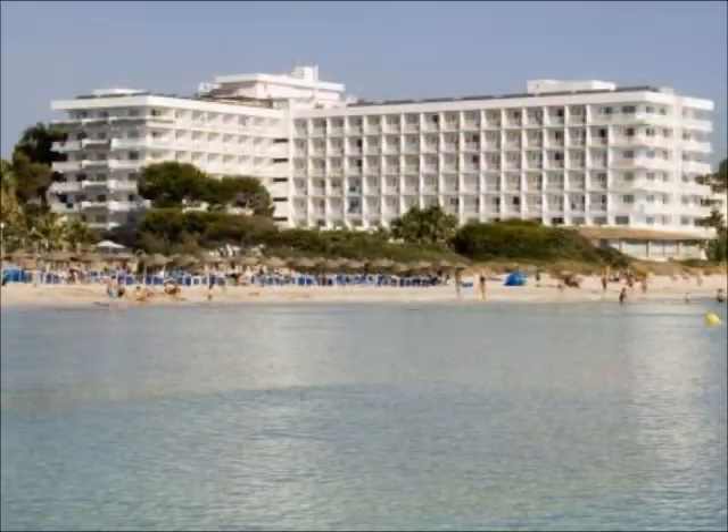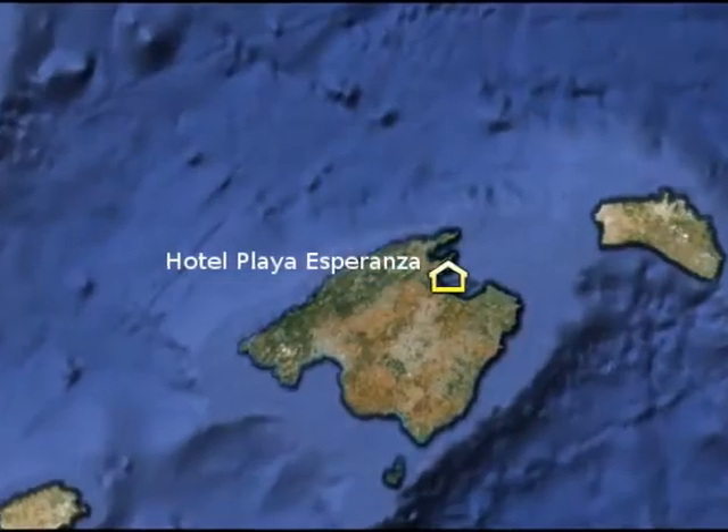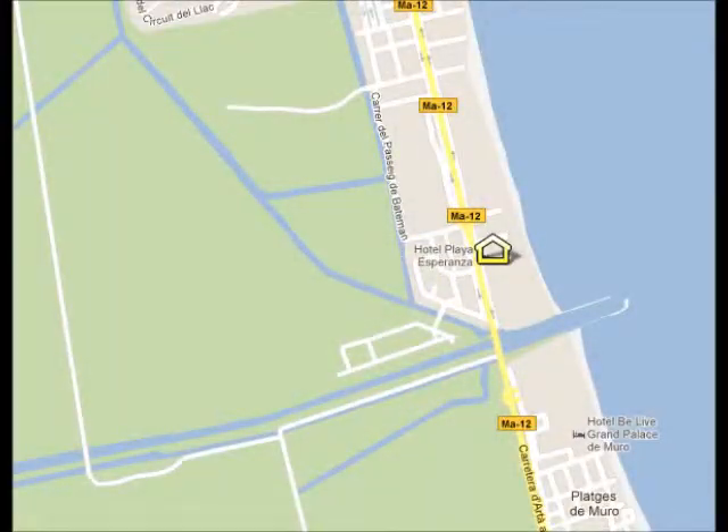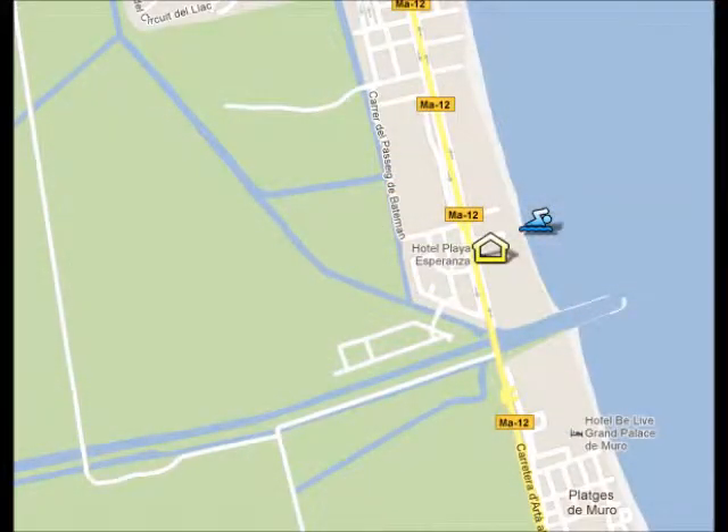Hotel Playa Esperanza is situated in the north of Mallorca, in the middle of the Bay of Alcudia, which is the biggest bay of Mallorca. The beach is directly outside your hotel — it's a long sandy beach — and there's an icon on the screen where you can see its location.